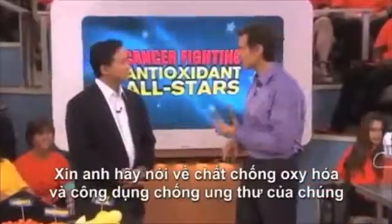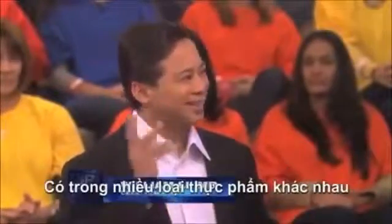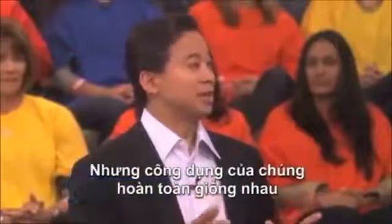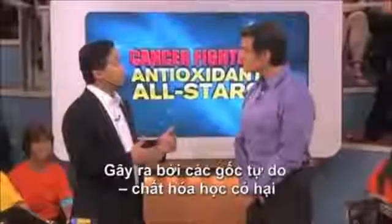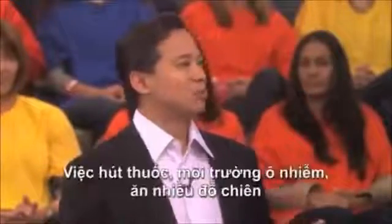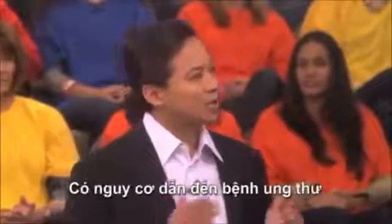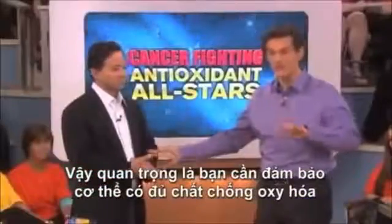Antioxidants are natural protective molecules that Mother Nature has laced into a large number of foods. There are literally thousands of different types of antioxidants, but they all do pretty much the same thing. They protect our DNA in healthy cells from the type of damage caused by free radicals, which are harmful chemicals that our body absorbs from things like cigarette smoke, pollution, fried foods, or other environmental sources. So antioxidants protect our DNA against the kind of damage that can cause cancer, which is why it's so important to have enough.